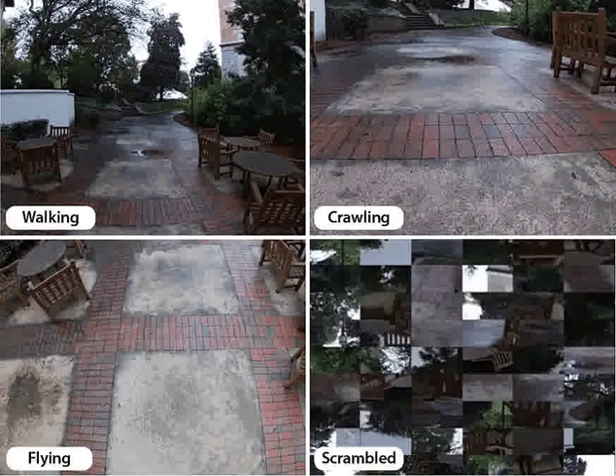The region, called the occipital place area (OPA), fails to activate during other modes of moving, such as crawling. The finding may help explain developmental milestones as children learn to interact with and navigate their near environments.